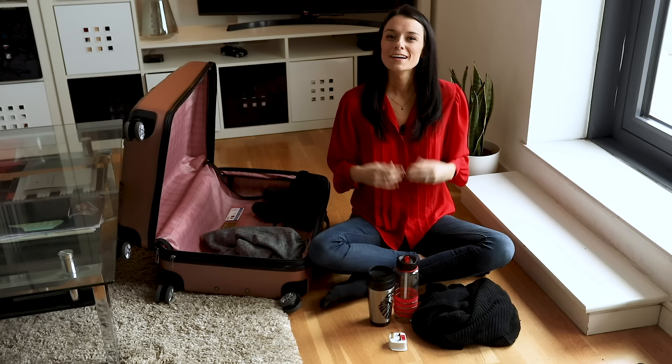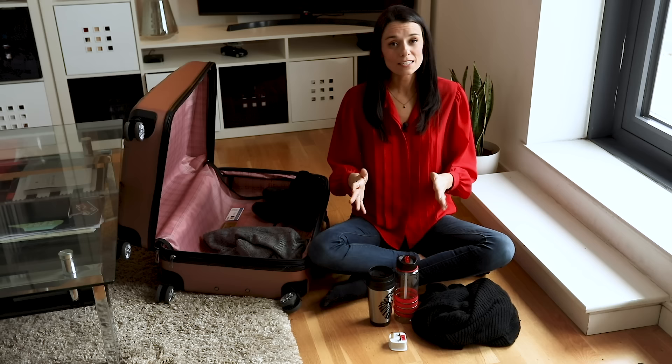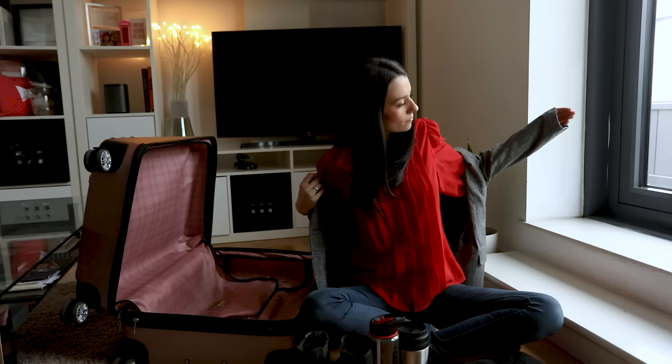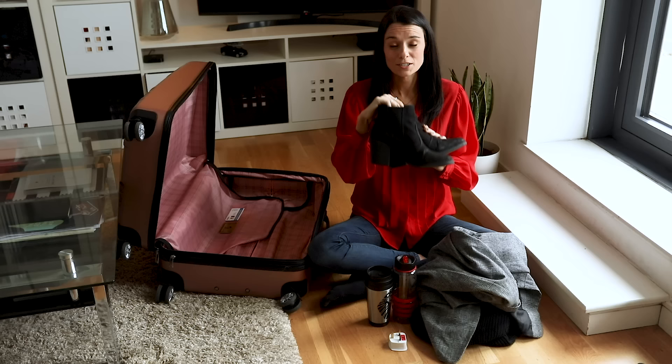Nicer evening outfits — if you're planning on going to some nicer dinners in the evening or maybe to some bars or clubs, you'll want to consider having a nicer outfit compared to what you wore during the day. The good thing is you don't have to change your entire outfit; you can just switch out a couple of things to make it a little fancier. For example, you might add a blazer on top of what you wore during the day — both guys and girls could do that — or just switch your walking shoes to something a little dressier, like boots or dressier shoes for men.